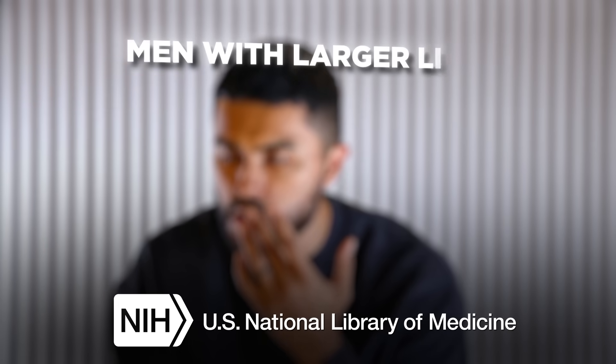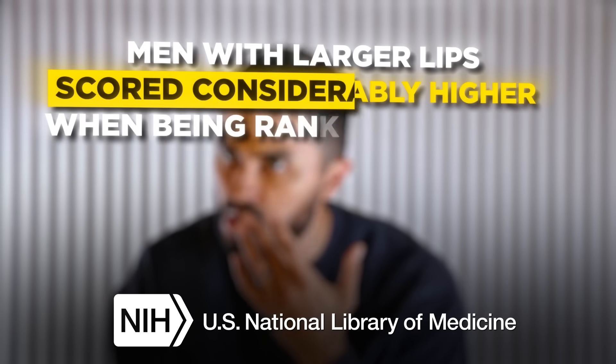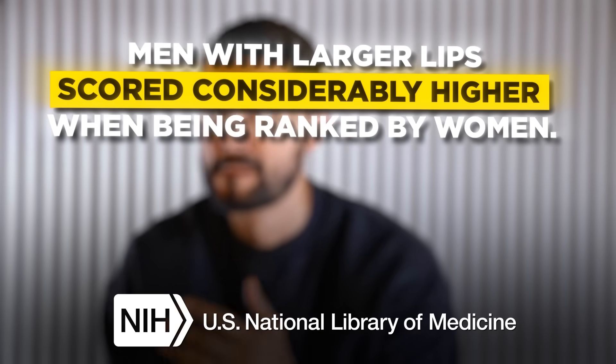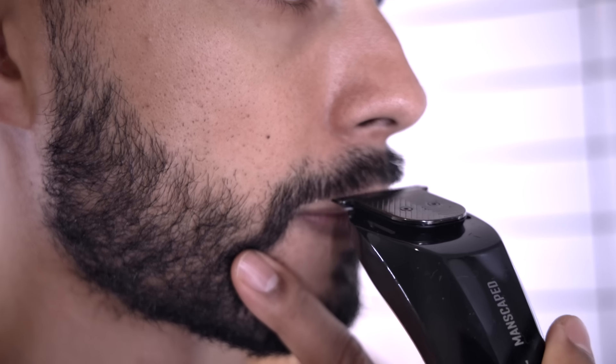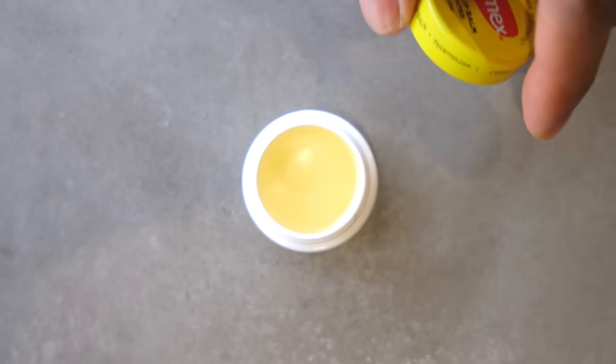Number seven: increase the size of your lips. Taking care of your lips isn't just a women's thing — both men and women are equally attracted to healthy lips. A study published by the National Library of Medicine found that men with larger lips scored considerably higher when ranked by women. Here are five tips: first, every time you brush your teeth, also brush your lips to exfoliate and remove dead skin. Second, trim the facial hair just above the lip to accentuate its size. Third, use a moisturizing balm to hydrate your lips and keep them looking healthy.